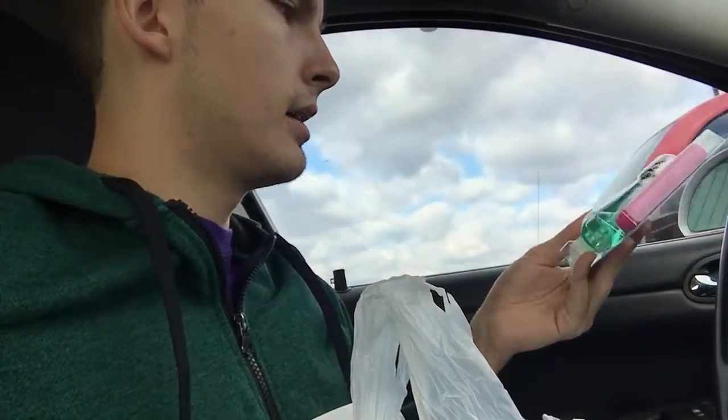I got a dental travel pack — I was thinking should I bring my big toothbrush, but I figured nah, I probably don't want to bring all that. And then I got some hand sanitizer because I'll probably need that, and definitely some sunscreen. I heard it's going to rain most of the time there.